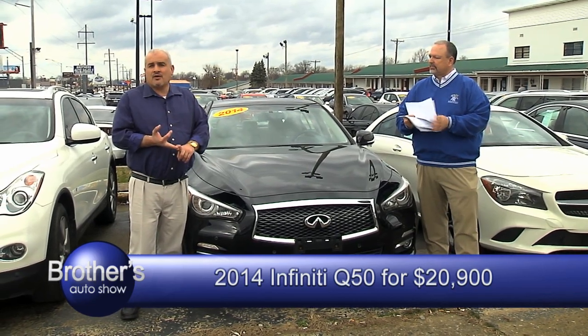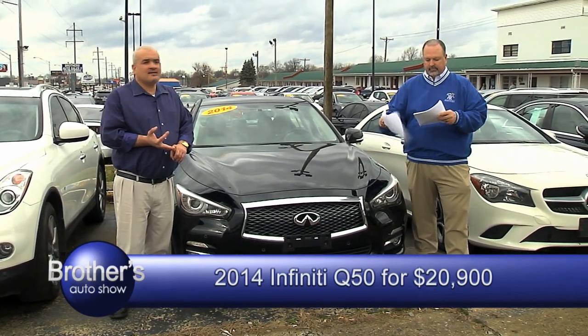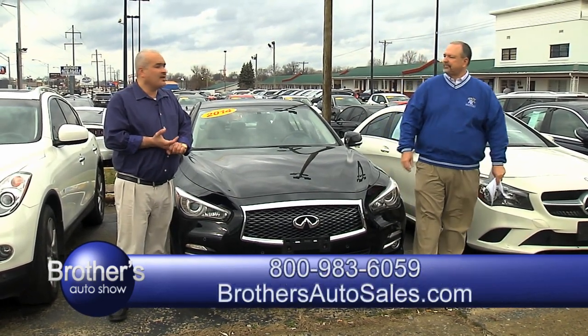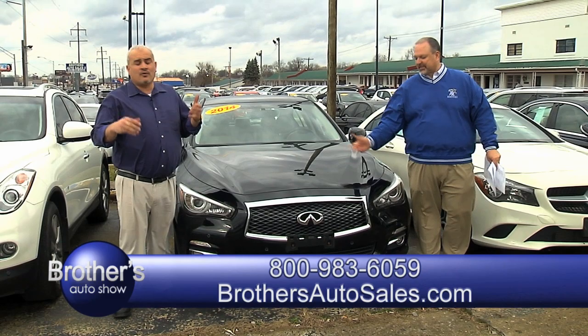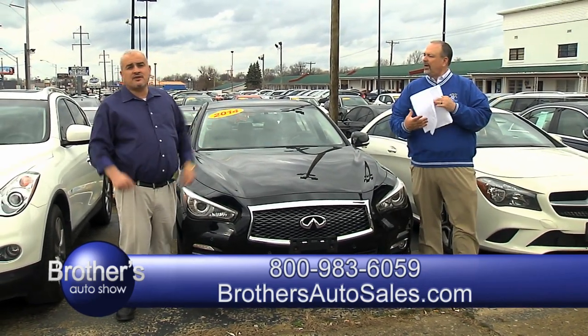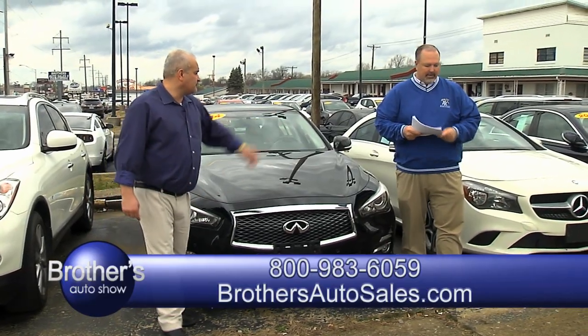We are here seven days a week. If nobody is physically at the dealership, just go visit us on the web — BrothersAutoSales.com or 1-800-983-6059. It doesn't cost you anything to give us a call. Moved to the last one.